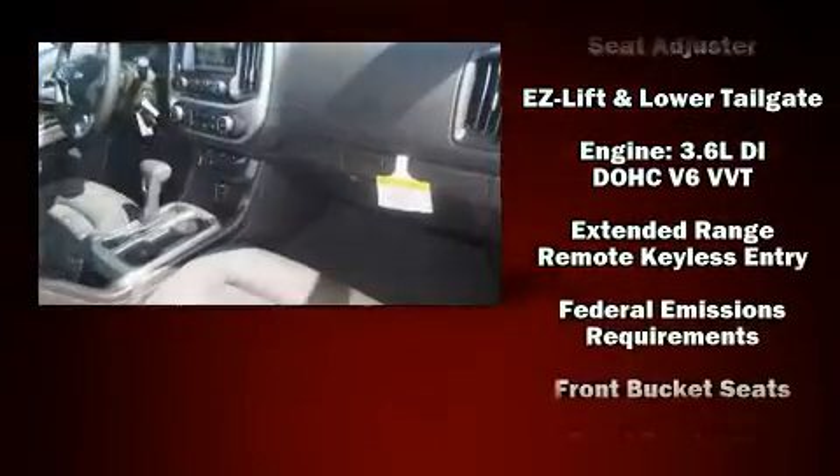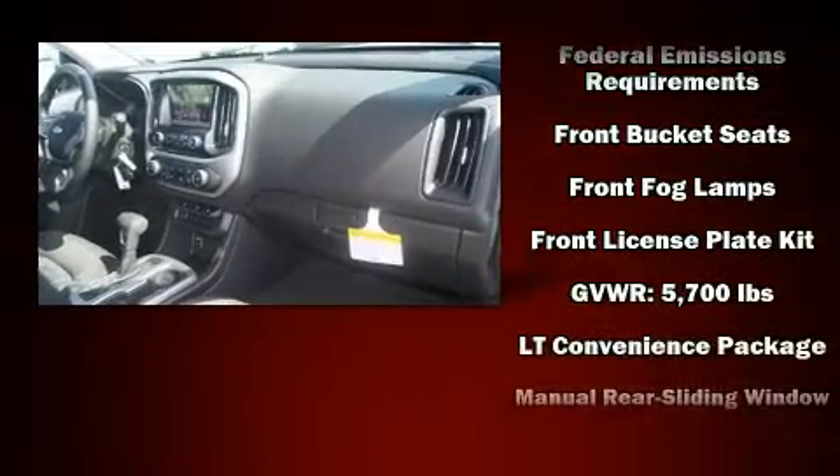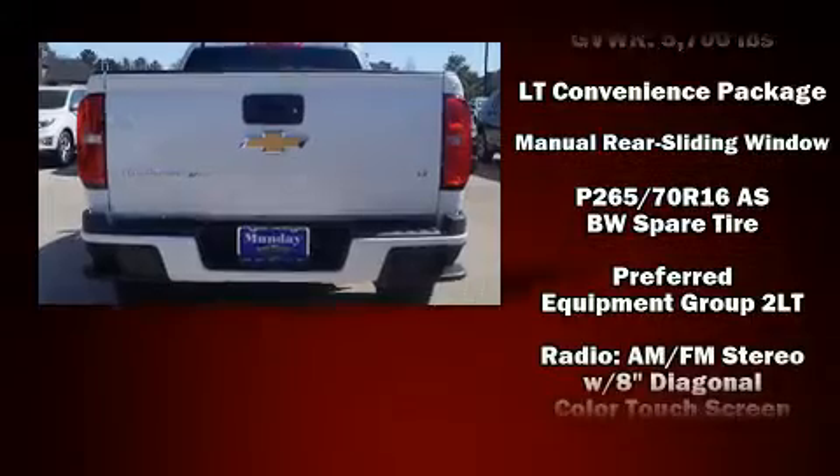Top features include cruise control, one-touch window functionality, a trip computer, a rear-step bumper, and more.